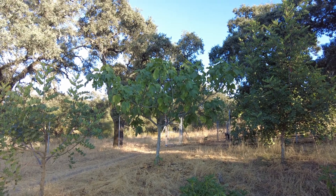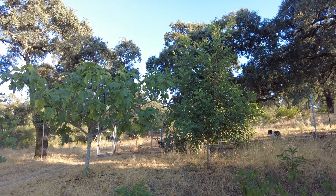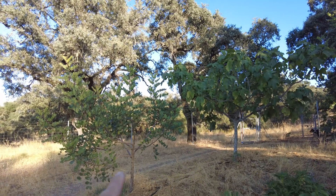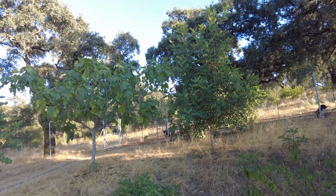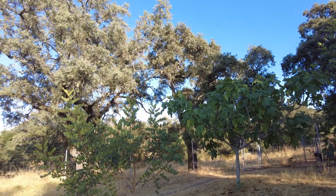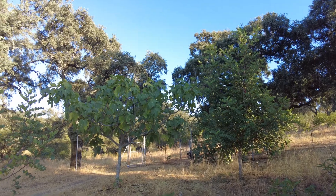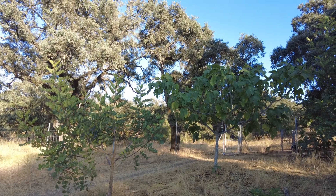Welcome to the Suerte del Molino farm in Andalusia, Spain. Here we have a beautiful example: in the foreground we have a carob, a fig, and another carob, and in the background we have four holm oaks. The big holm oaks we don't water, but the carob, the fig, and the carob we have to water or else they die.